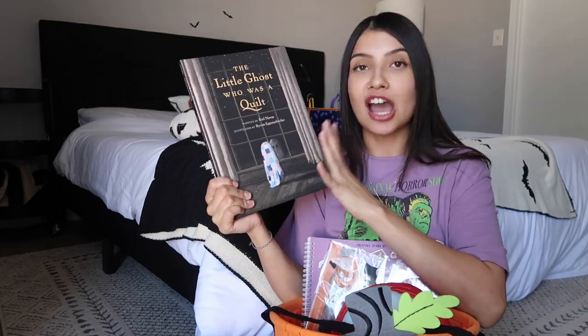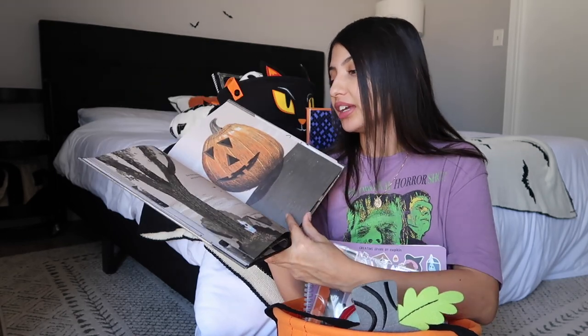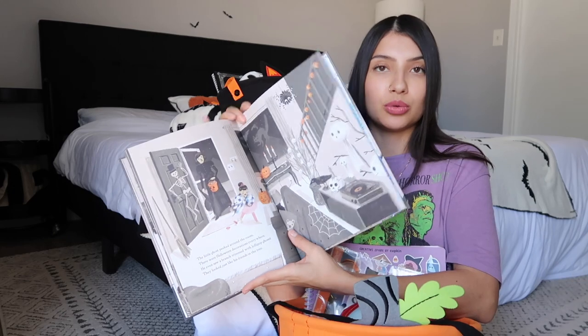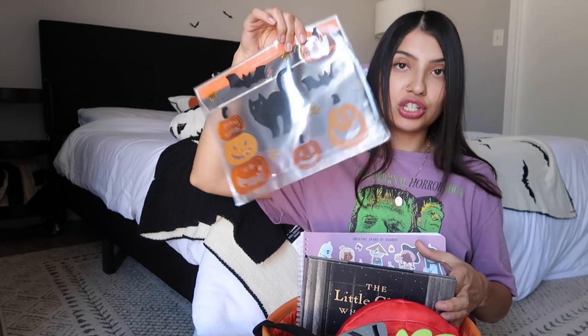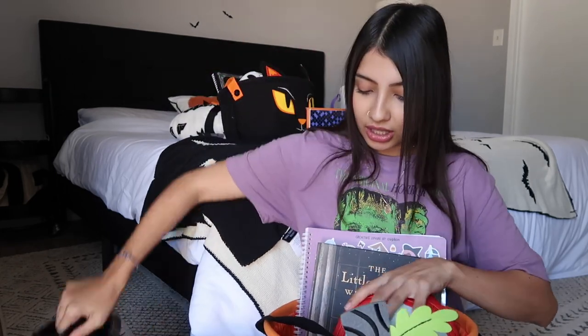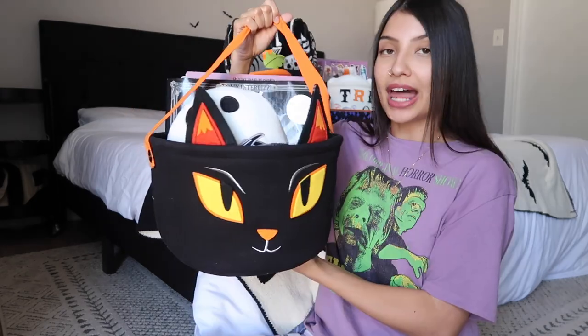For Aurora's book, I got 'The Little Ghost Who Was a Quilt.' I've seen so many people talk about it on TikTok and I really love the illustrations. I also put the same gel clings and the same Halloween sticker activity book in her basket as well.